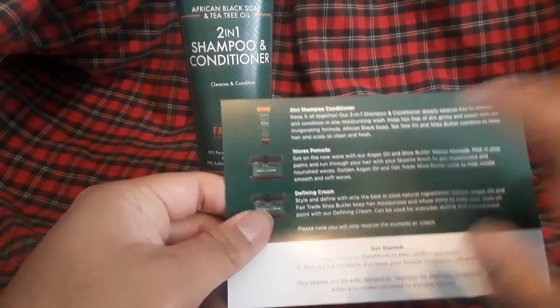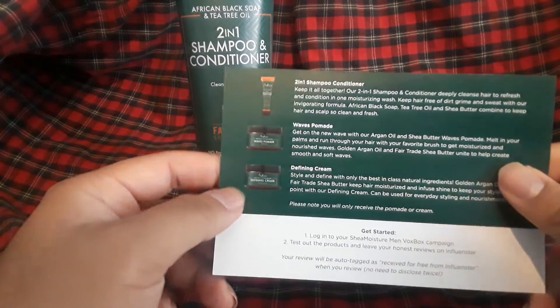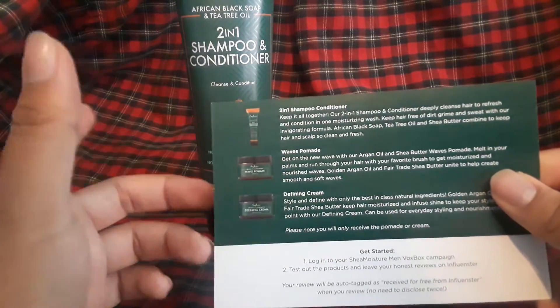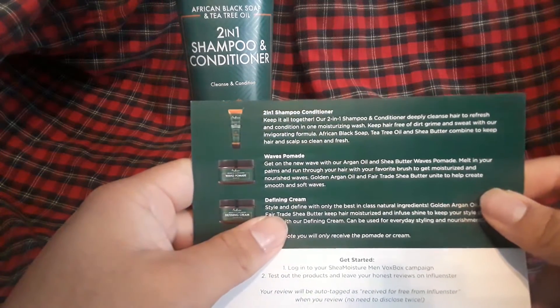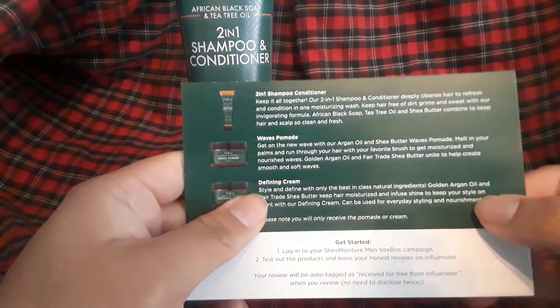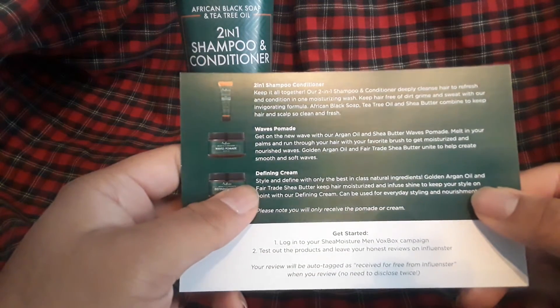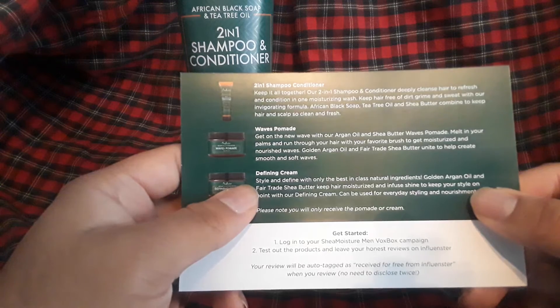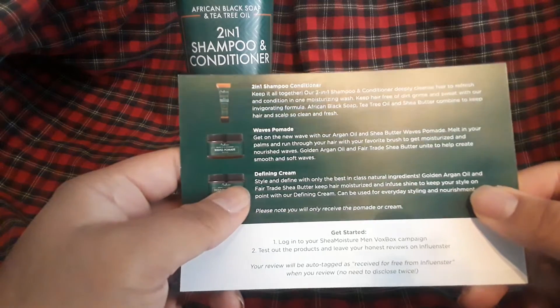The second product is a defining cream. Style and define with only the best natural ingredients — golden egg grain oil and fair trade shea butter. Keeps hair moisturized and infuses shine to keep your style on point with our defining cream. Can be used every day for styling and nourishment.